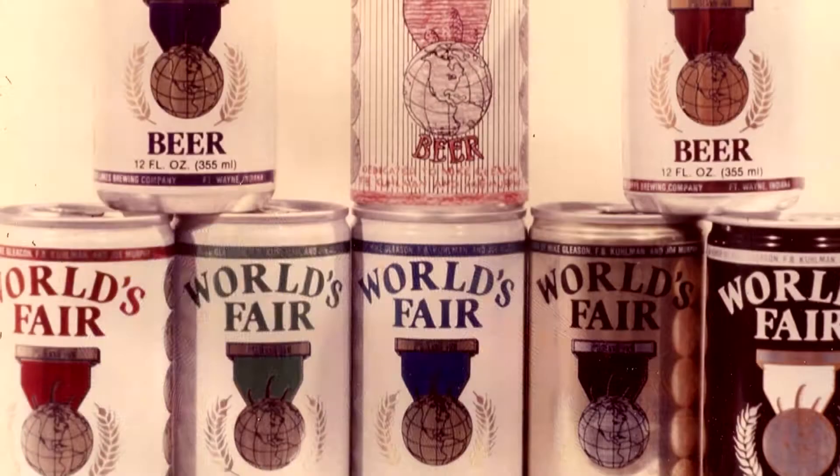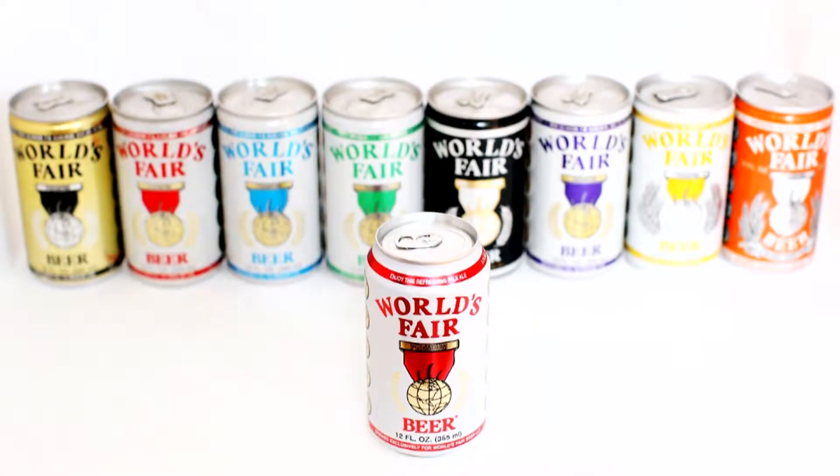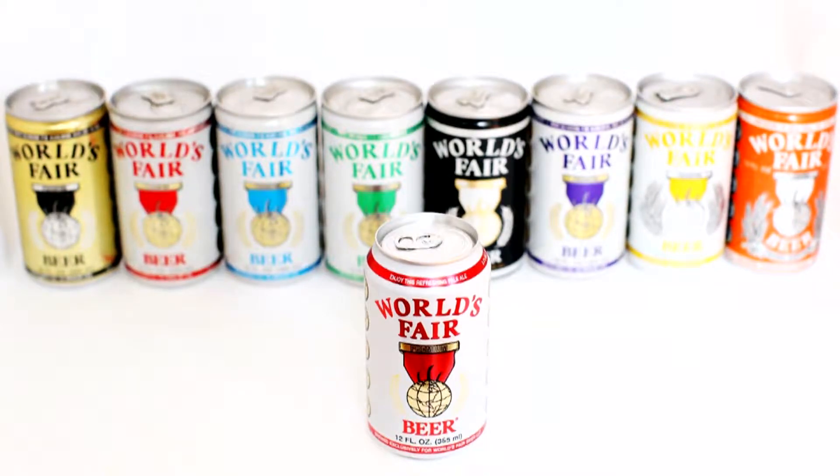What did it mean to you to see people taste your beer at the fair? People might have tasted the beer, but if you talk to older Knoxvillians, most of them never even opened one can — they kept them as souvenir items. People were looking at this as one more souvenir of the fair and wanted this souvenir to take with them to keep. We realized we had to do something to make this fresh, so we came up with nine different can colors so that people could have nine different souvenirs of the fair.